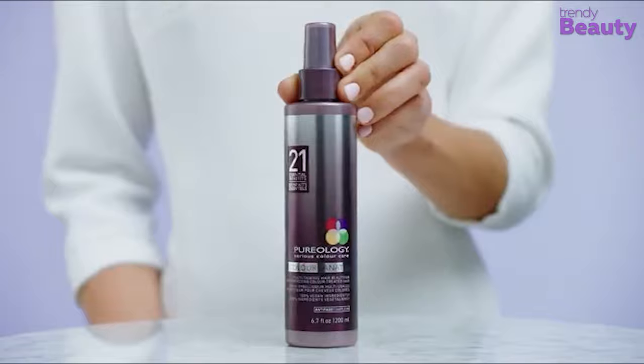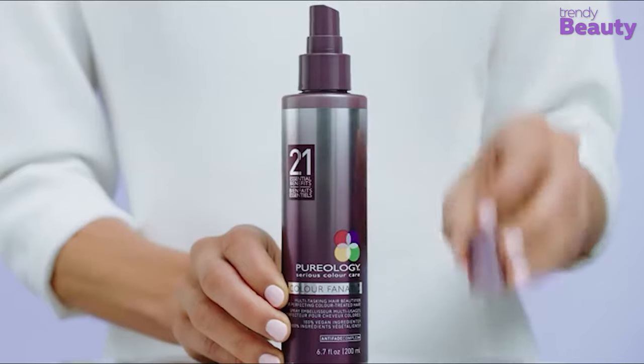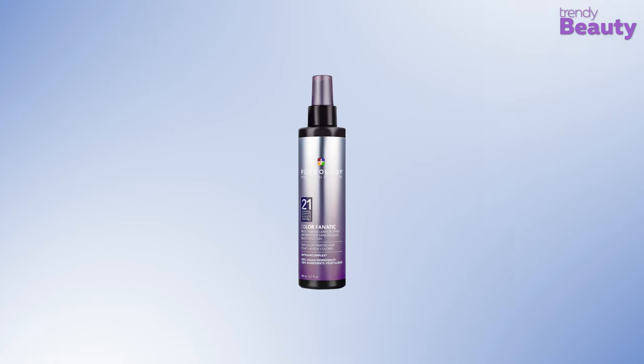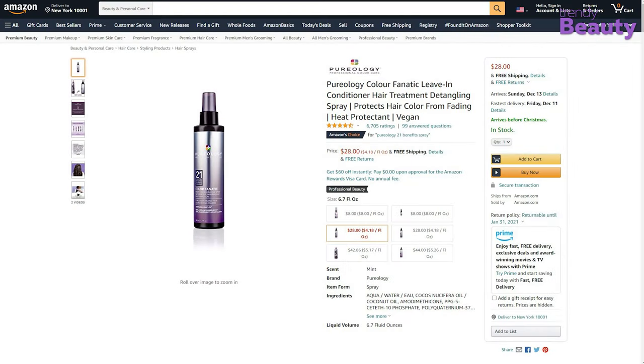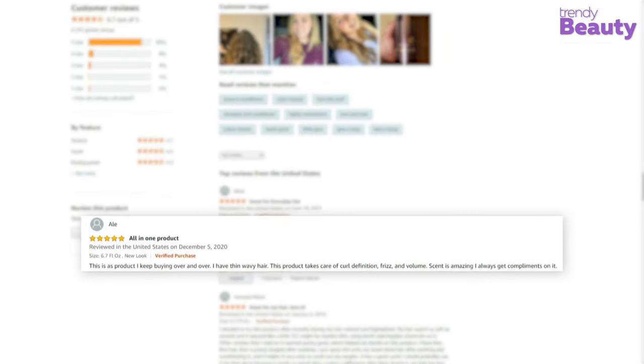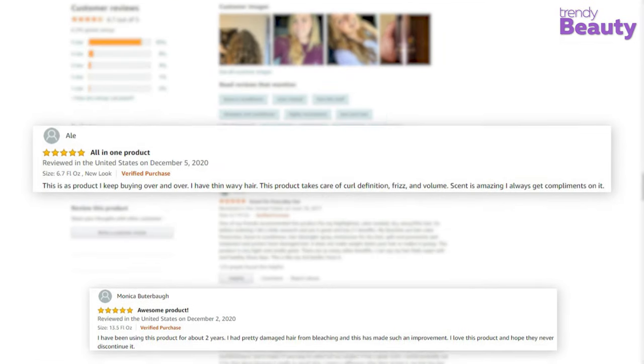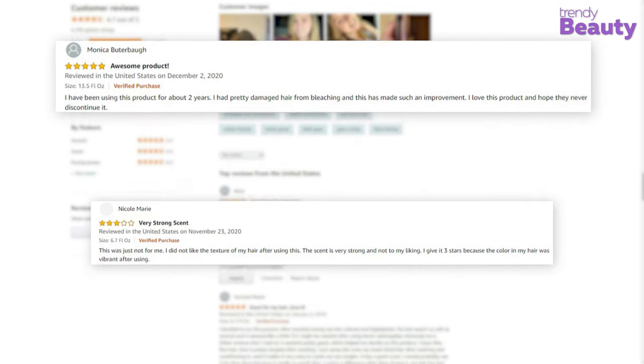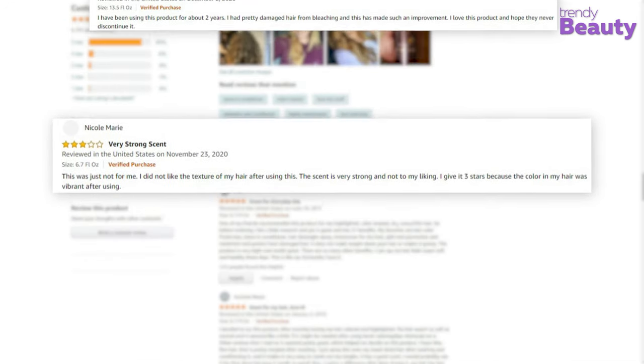It has a sulfate-free formula and signature aromatherapy blend of rose, floral ginger, and cedarwood. The Pureology Color Fanatic Hair Treatment Spray has earned a huge number of reviews and ratings on Amazon from its users. According to the reviews, the spray detangles knots quite efficiently, making it easier to comb hair. It's a great option for frizzy and color damaged hair as well, but some users said that they didn't quite like the product.